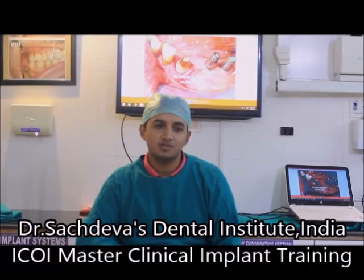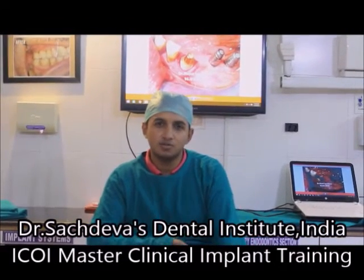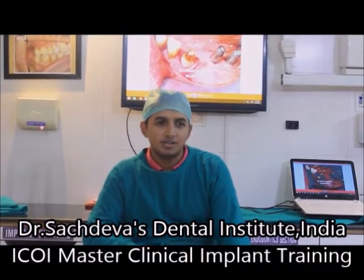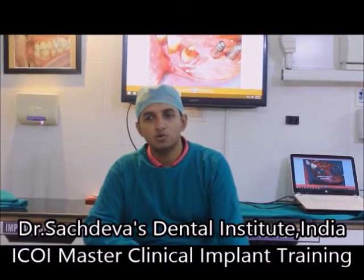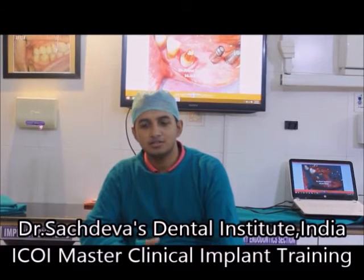Dr. Rajesh Sashdeva is very helpful and he's always there during the implant procedures. Each and every step, he's there to guide you. The best part is that he's able to adapt to your knowledge and make it more suitable for you, so I'll highly recommend it to all my colleagues.